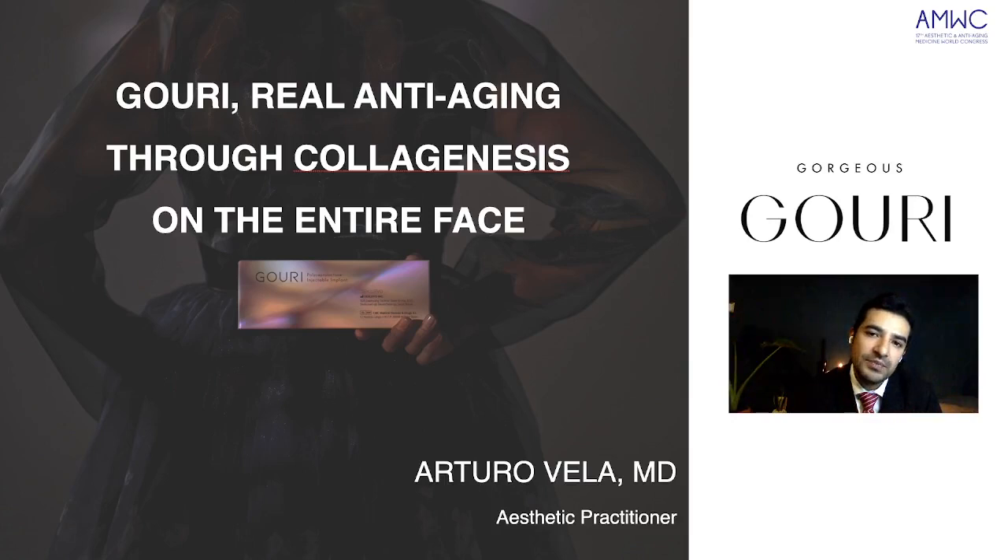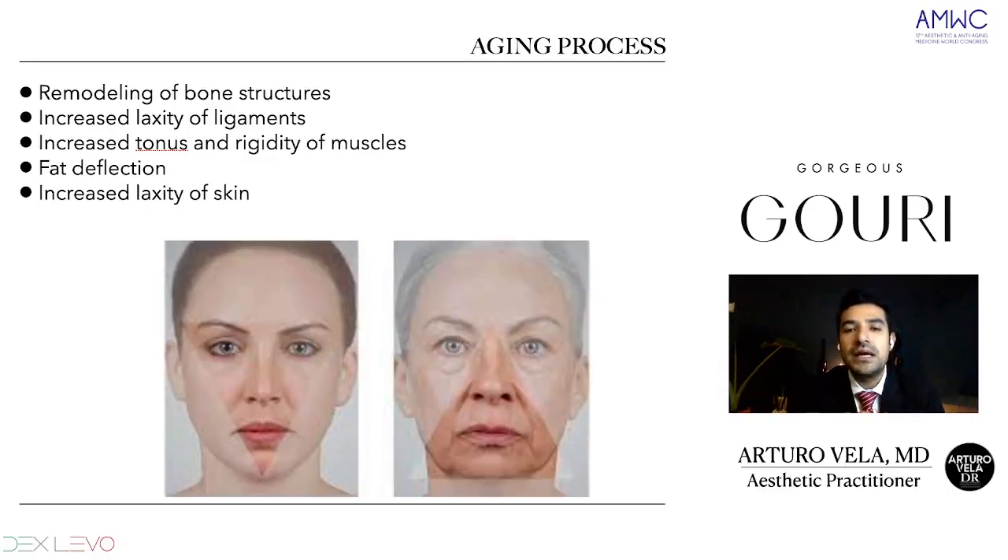GOURI is a new type of liquid PCL injectable, which is fundamental for anti-aging. To understand more about the aging process, we have to understand all the changes that come in the skin and also in the structure of the face. We start with the bone structures — they suffer remodulation, we will have less density of bones. Also, the ligaments have increased laxity, and there's going to be increased tonus and rigidity of muscles.